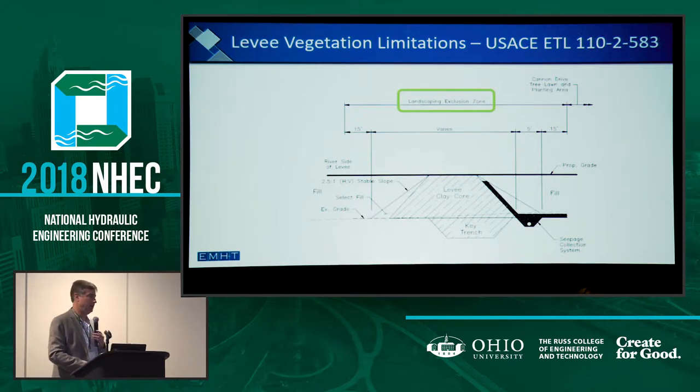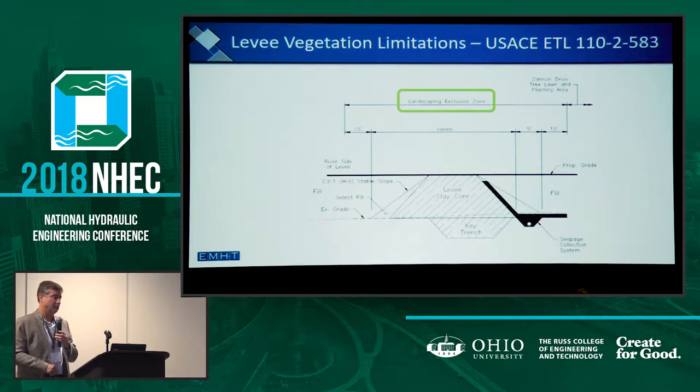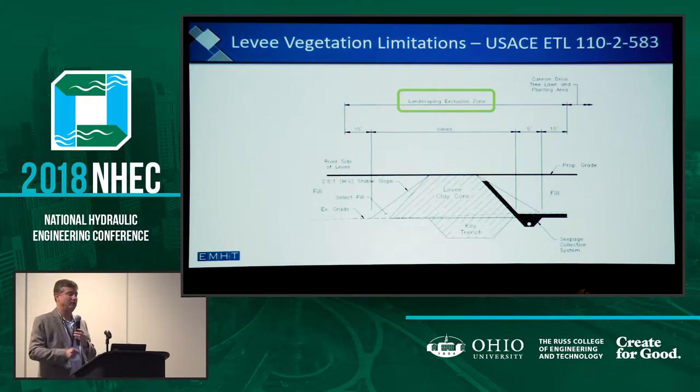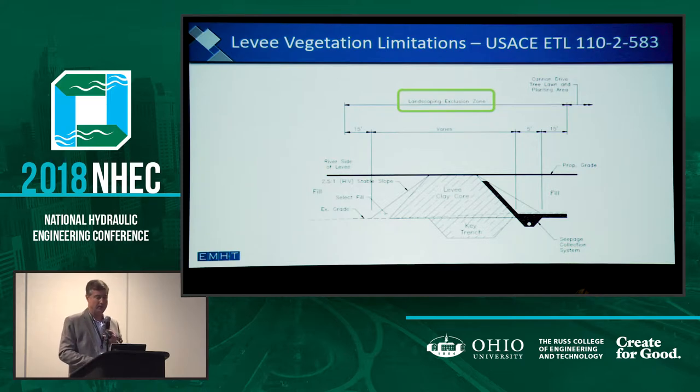Any good levee has a setback for vegetation, so that was something we worked pretty long and hard on. There are Corps of Engineers published standards for that, which were actually renewed while we were working on this project, so we could bring those to the table with DNR and FEMA and say we're abiding by nationally accepted standards for vegetation setbacks.